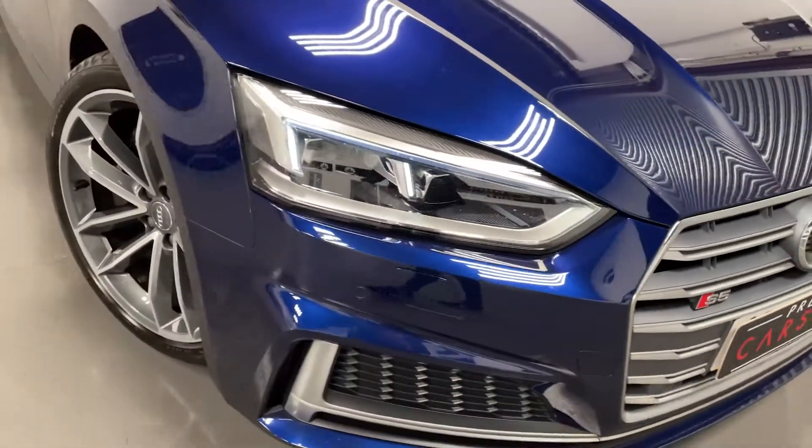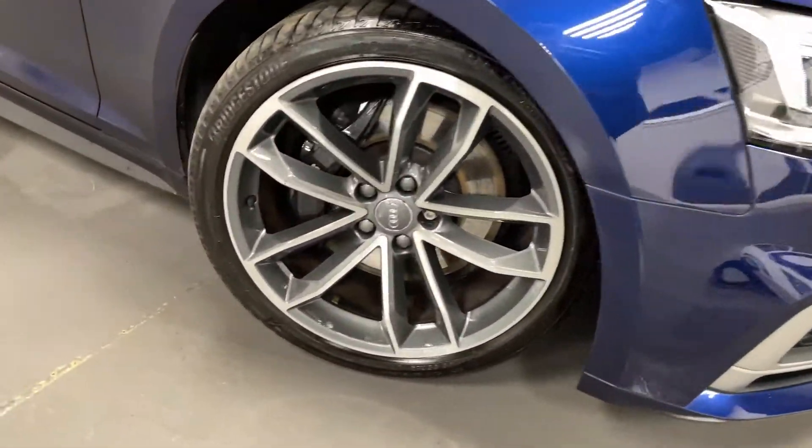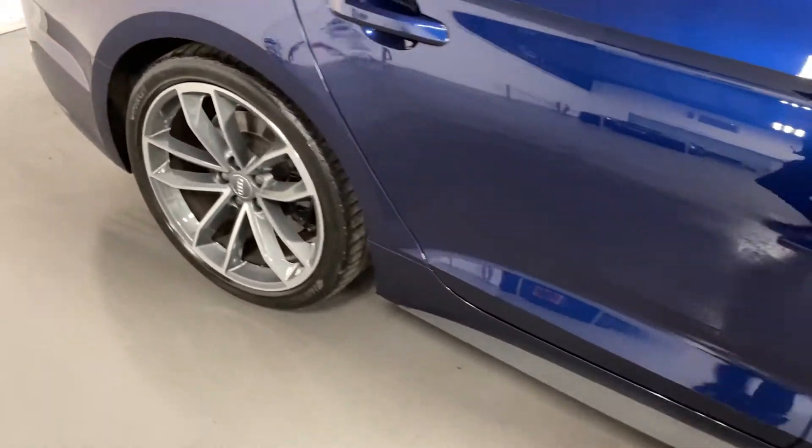As you can see, this car comes in a blue metallic paint, has LED headlights, diamond turned alloy wheels, and rear tinted windows.